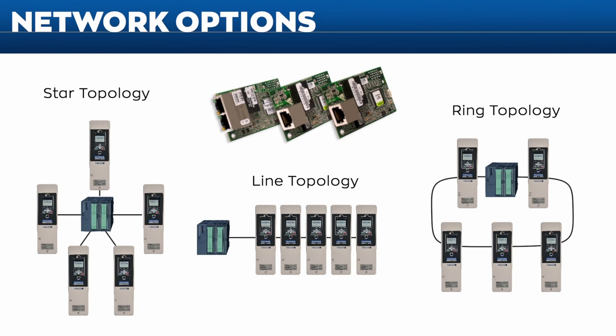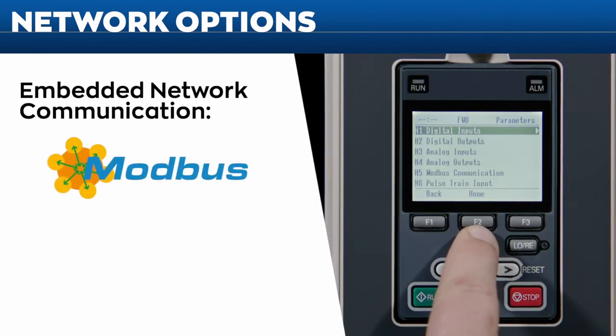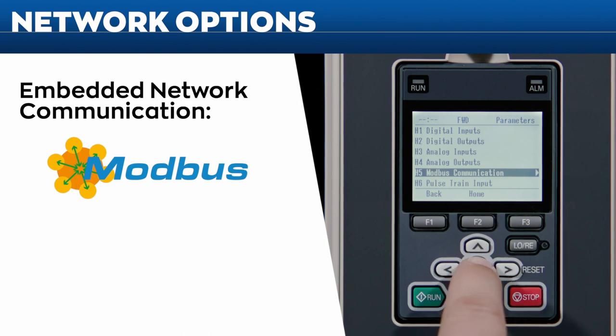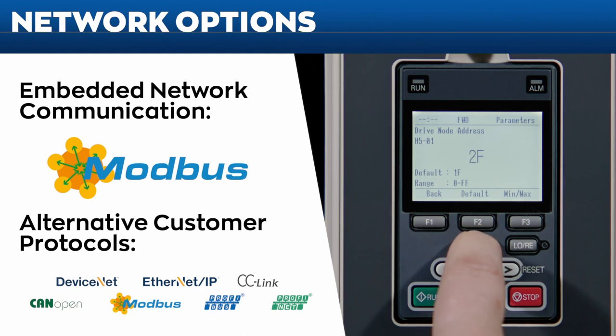Yaskawa put the FP605 through rigorous network testing to make sure it works right the first time. Whether you require star, line, or ring topologies, the FP605 includes embedded Modbus RTU network communications. Other network options can be added to suit the needs of our customers.